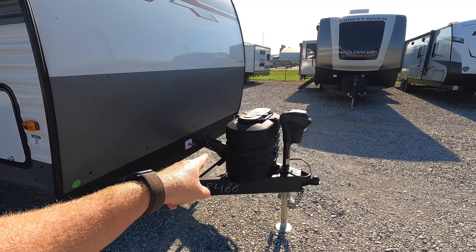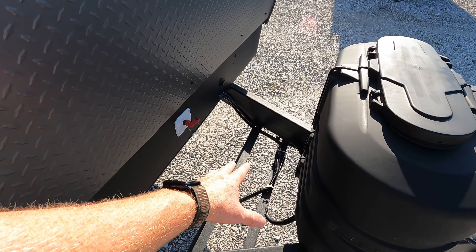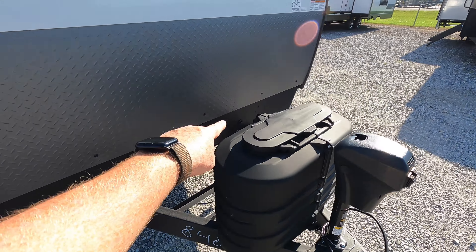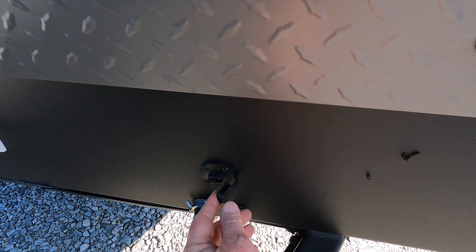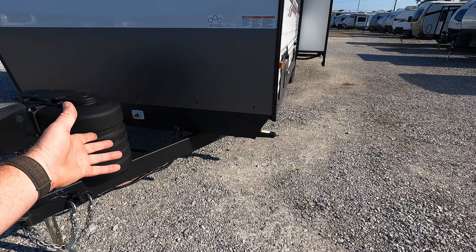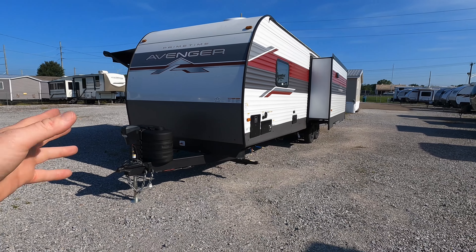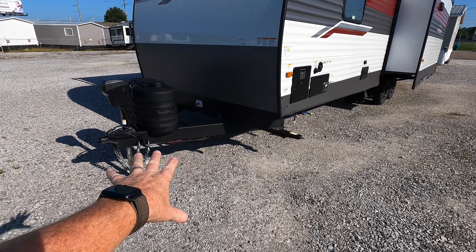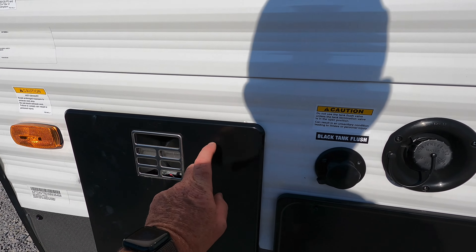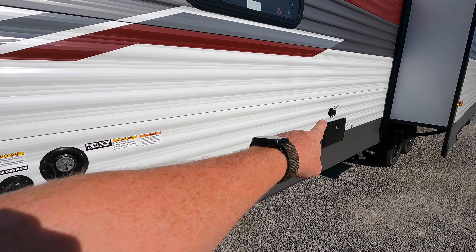Coming around to the front, you've got two smaller propane bottles, an electric tongue jack, and the battery installed up here in a plastic housing. There are battery disconnect switches and a plug so you can add a solar panel — even the kind you just set on the ground — to get a quick charge. This is especially useful if the RV is stored in a pole barn, which by the way is 11 feet to the highest point.